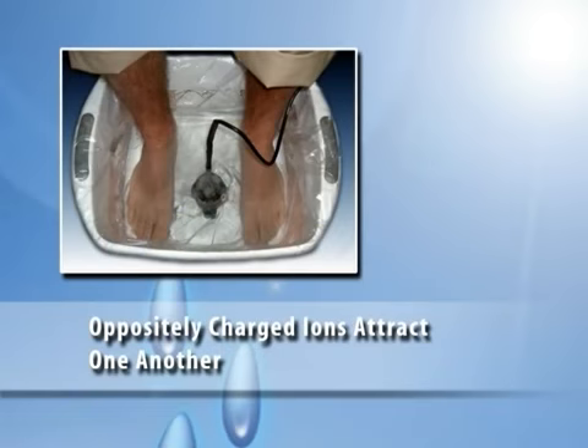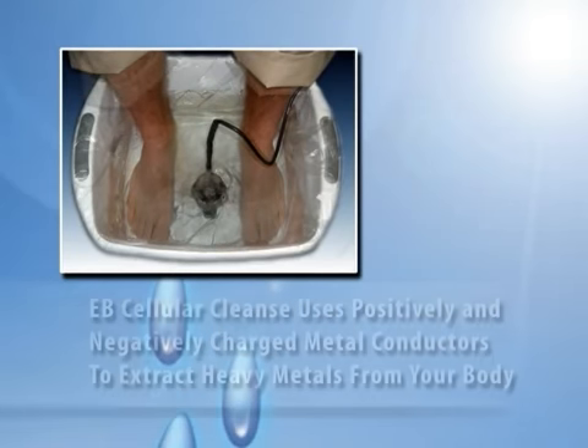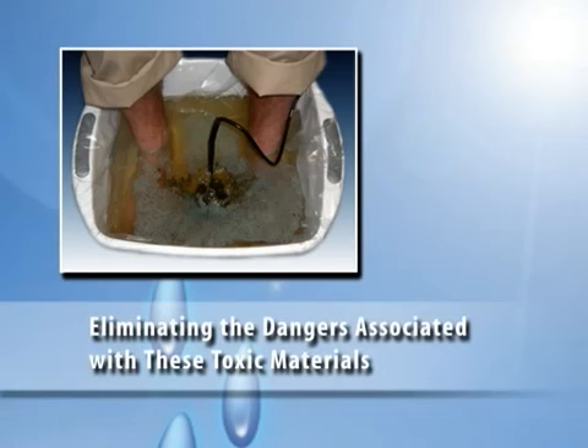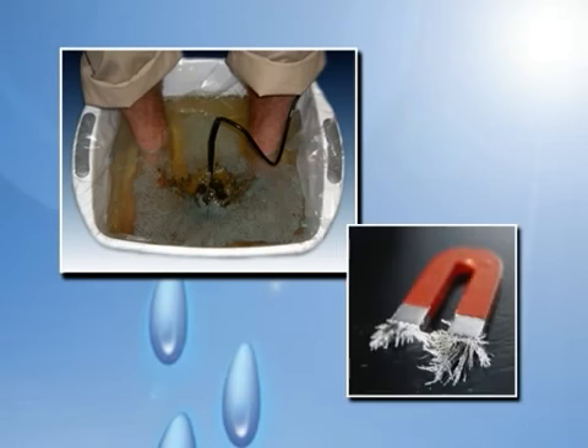The EB Cellular Cleanse System uses an aqueous solution in a foot bath as a medium for generating an ionic field. The energy field created draws the negative and positive ions together, negates their harmful effects, and helps restore your body's energy balance. If you remember doing magnetic experiments in school as a child, you've seen an ionic field at work.